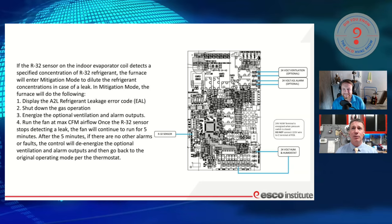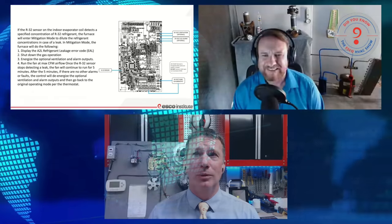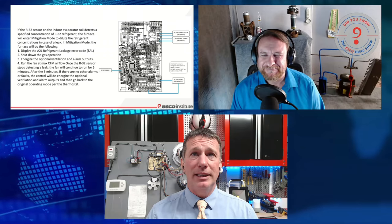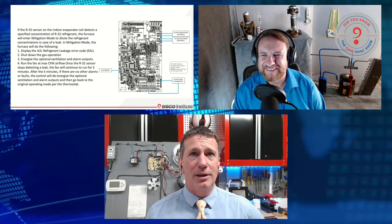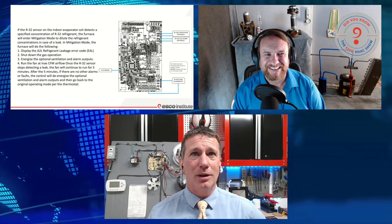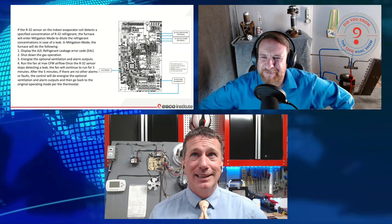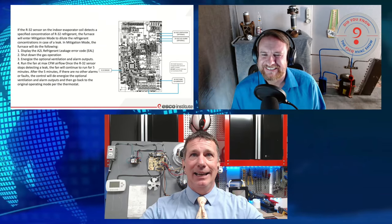Ty, we talked about this before the show — how do we learn about equipment? We read the manuals. If this is an old furnace and an old system, how do I learn to work on it? I read the manual. So much information is right there in that manual. How do I learn about a new system that's not even hit the market yet? I read the manual.